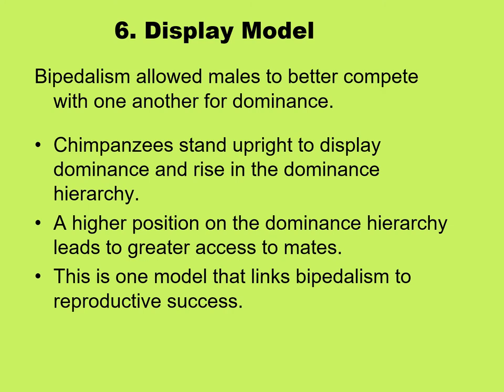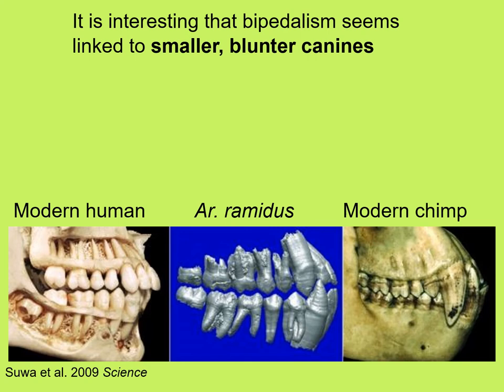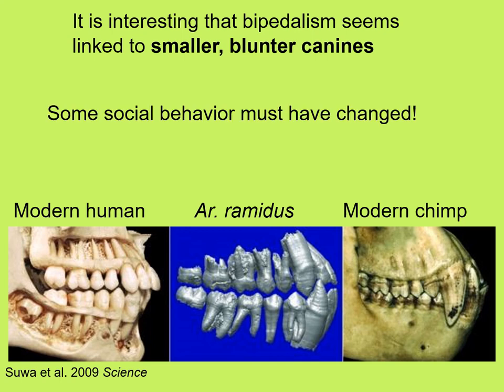The sixth model is the display model, saying that bipedalism allowed males to better compete with one another for dominance. This links bipedalism to reproductive success, pointing to how modern-day chimpanzees stand upright to display dominance and rise in the dominance hierarchy, and a higher position could lead to greater access to mates. Interestingly, bipedalism seems to be linked to smaller, blunter canines with less shear power — compare small modern human canines to very large chimp canines, with Ardipithecus ramidus canines midway in between.